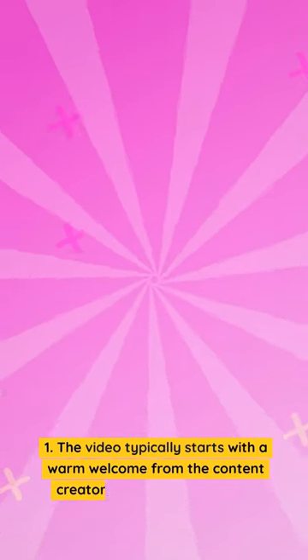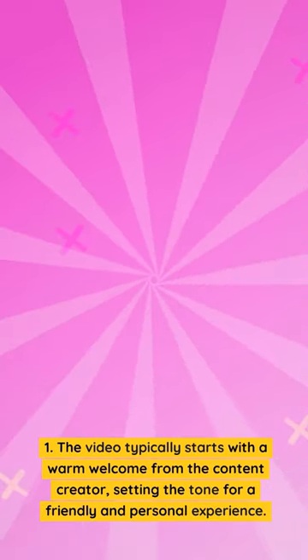The video typically starts with a warm welcome from the content creator, setting the tone for a friendly and personal experience.